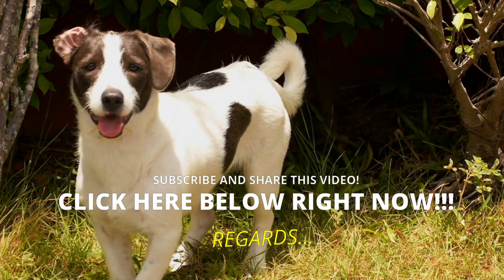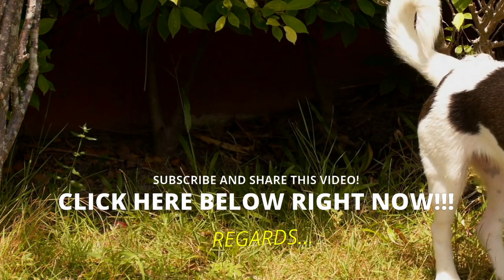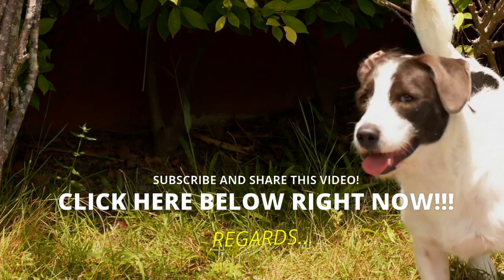It is a pleasure to inform you and help you. If you have not subscribed to the channel, you should do it now. Take care of yourself and your furry friend, and until the next video.